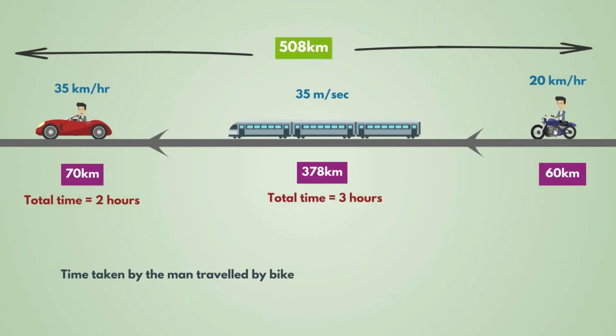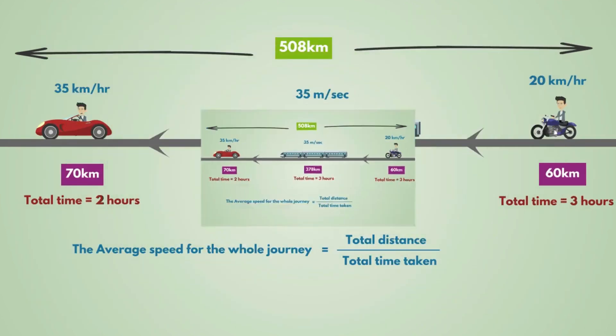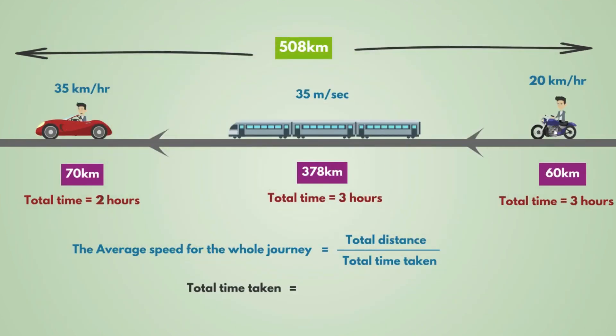The time taken by the man travelling by bike is equal to 60 divided by 20, that is 3 hours. So the average speed for the whole journey is equal to total distance divided by total time taken. Total distance is 508 km, and total time taken is 2 plus 3 plus 3, that is 8 hours.